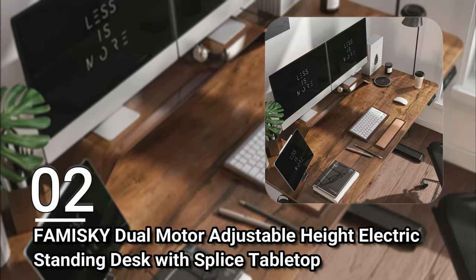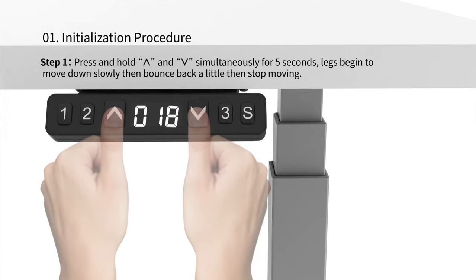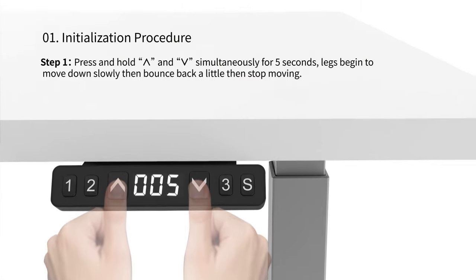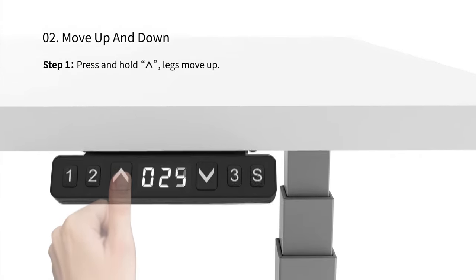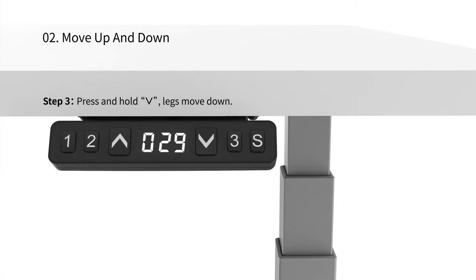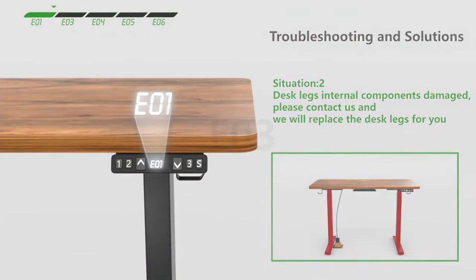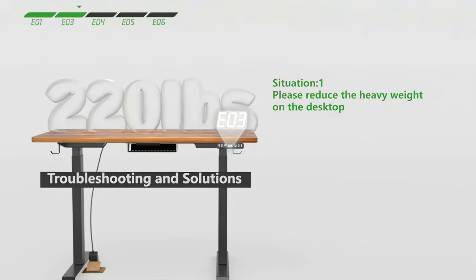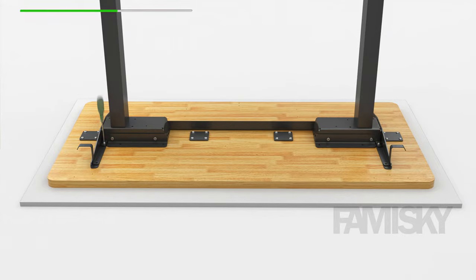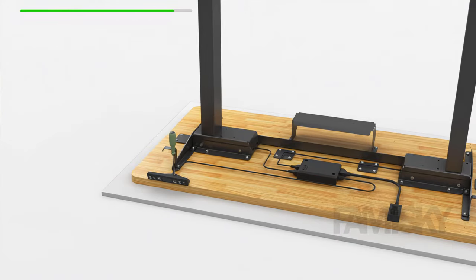Number two: the Famisky Dual Motor Electric Standing Desk with Splice Tabletop. The dual motor allows you to adjust the height quickly and smoothly at a faster speed without causing too much noise. With three preset buttons, you can customize your perfect settings and access each with the push of a button. It adjusts between 28 inches and 45.5 inches and has a large worktop measuring 48 inches by 24 inches with a 220-pound capacity, making it a great choice for settings with multiple users. It also includes desk hooks on either side and is easy to assemble.